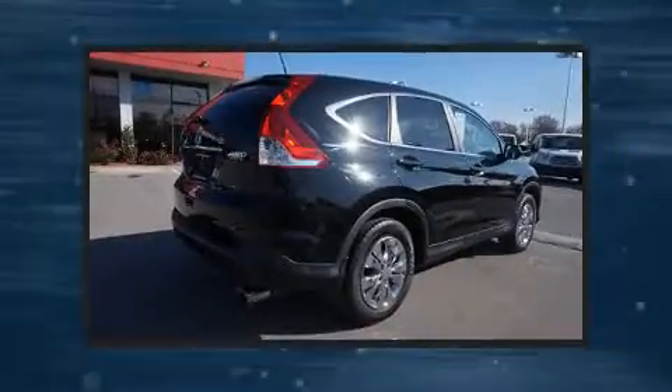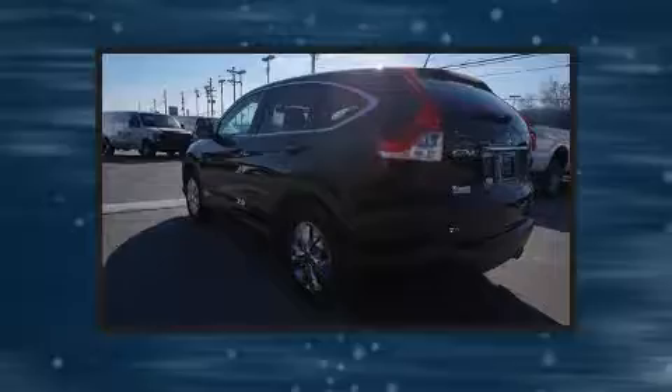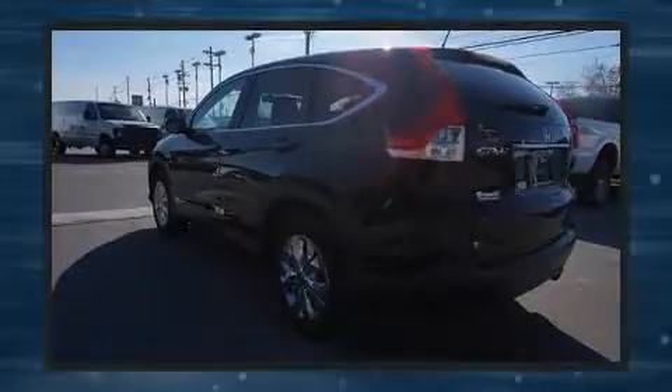Outstanding design defines the 2013 Honda CR-V. Under the hood, you'll find a four-cylinder engine with more than 170 horsepower, providing a spirited yet composed ride and drive.